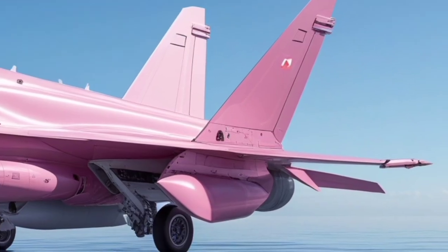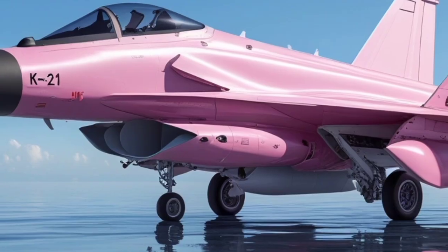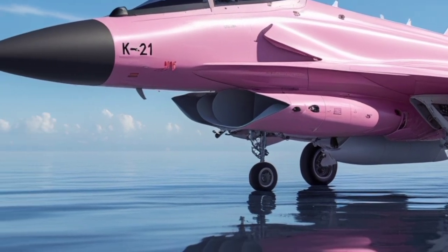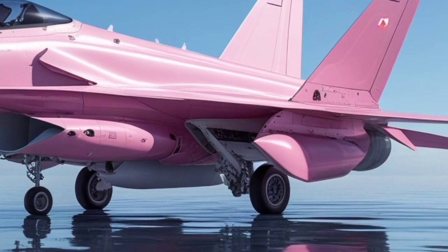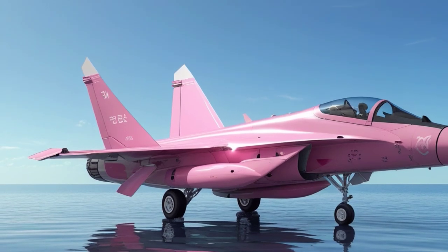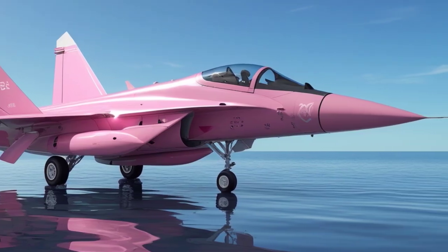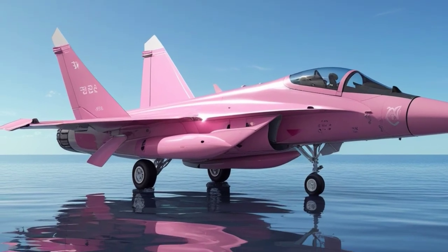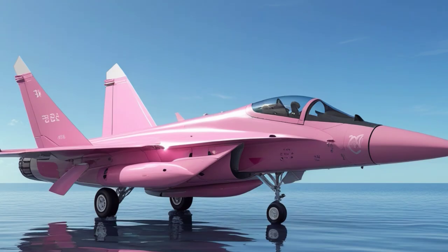This allows the KF-21 to evade enemy detection while performing its missions with precision. The KF-21 is powered by two powerful engines, providing superior speed and agility in combat situations. With a top speed of over Mach 2, this fighter jet is capable of outrunning and outmaneuvering most of its rivals. The engines are designed to offer exceptional thrust, enabling the jet to reach impressive altitudes and perform high-speed maneuvers. Whether it's engaging in dogfights or executing high-altitude reconnaissance missions, the KF-21 can do it all.